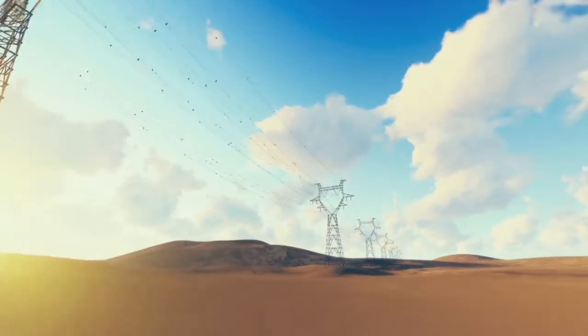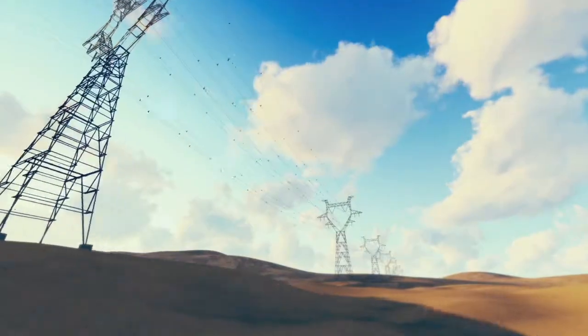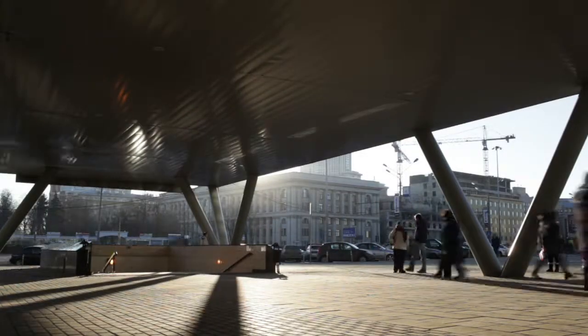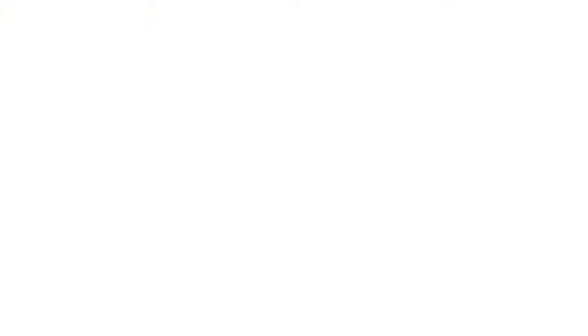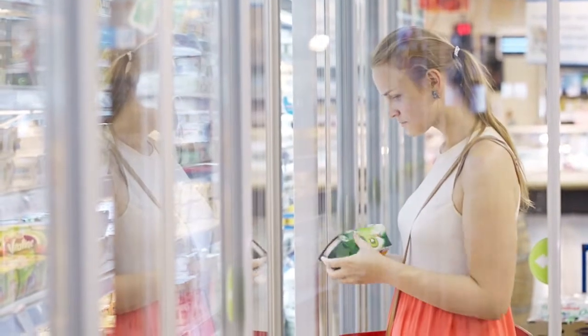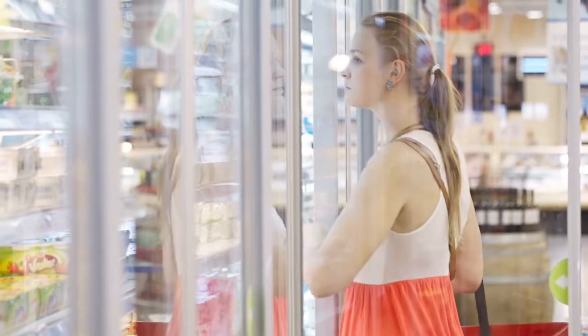Did you know that refrigeration currently consumes about a fifth of the world's electricity? And this demand is rising exponentially due to a warming planet and a rapidly expanding middle class in developing economies. Refrigerators run the gamut from small household systems to large supermarket and commercial freezers to cryogenic plants used to liquefy gases such as nitrogen or helium.